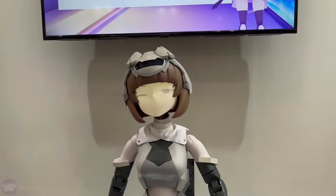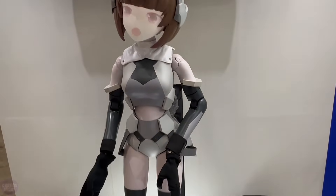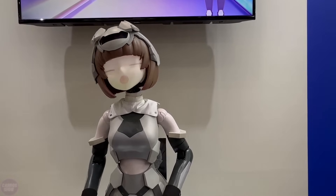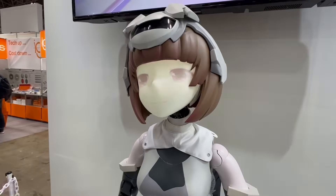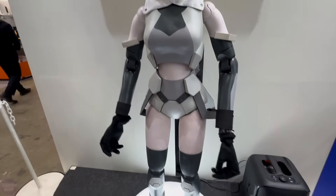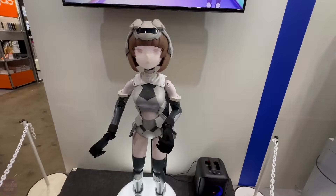A Japanese robot exhibition wouldn't be truly Japanese without anime characters. This time, the embodiment came in the form of Hatsuki, a character created through the fusion of anime, artificial intelligence, and robotics. Standing at a height of 145 centimeters, the robot became a temporary ambassador for the Japanese company Senyo Denki, specializing in electronics and components. Hatsuki is not a comic book character but rather a test platform for the Technical Circle Cateroid project.